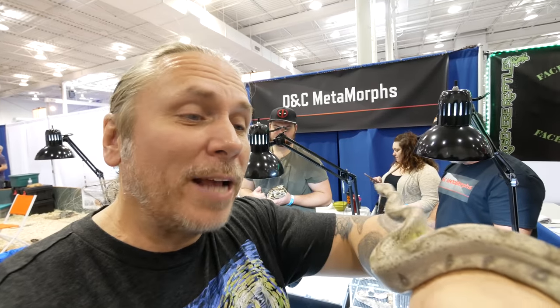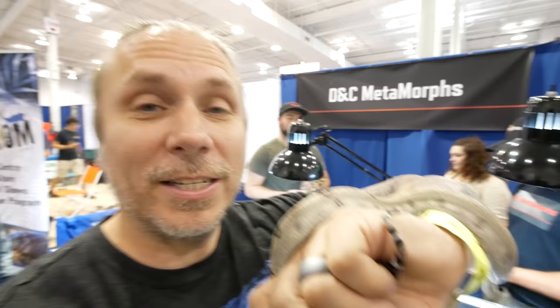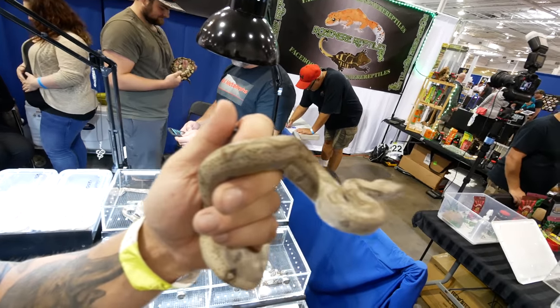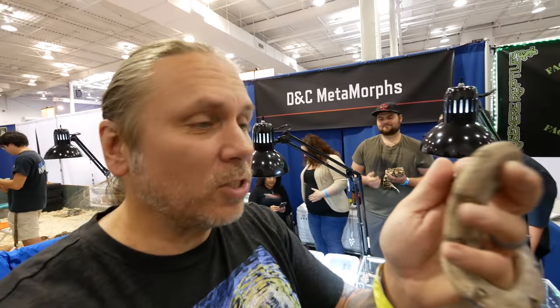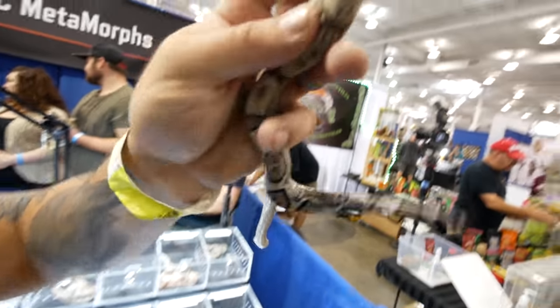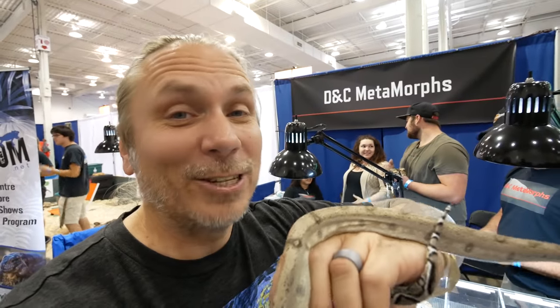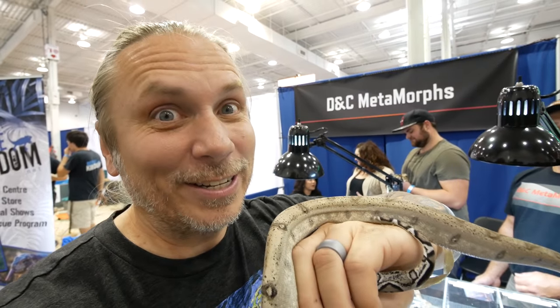Stopped by D&C Metamorphs and they actually have this really cool boa right here. This is actually an orange pastel anery jungle. The orange pastel is kind of a hypo type of a deal, and the anery is of course lacking the red pigment, and the jungle has that really cool kind of striping on it. That orange pastel makes kind of the more bold saddles with the white on it. This is absolutely gorgeous. Look at that tail - this thing is gonna be absolutely stunning when it gets to adult size.